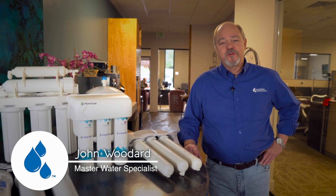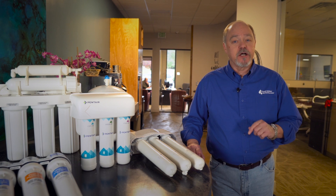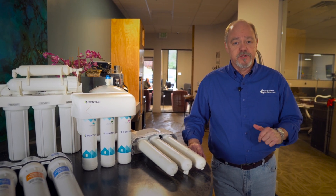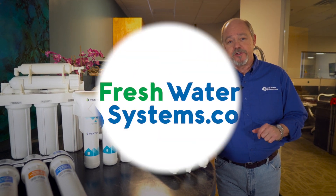Hey, this is John at Freshwater Systems. I want to talk to you today about reverse osmosis. A lot of people wonder, is reverse osmosis the way to go? Well, we're going to talk about a few things to consider before making your purchase.